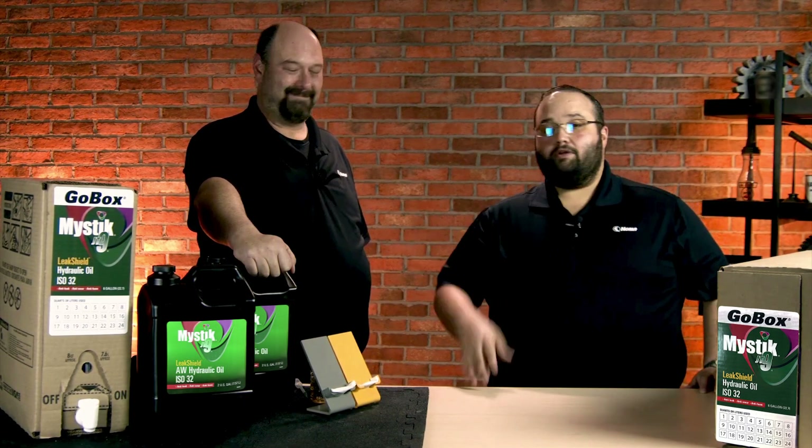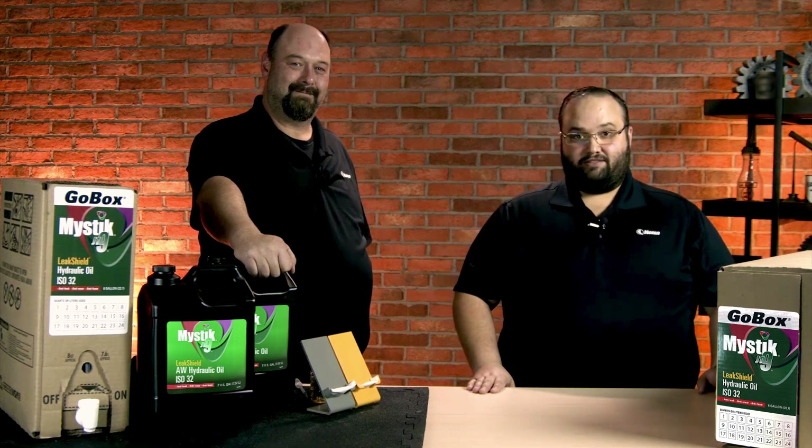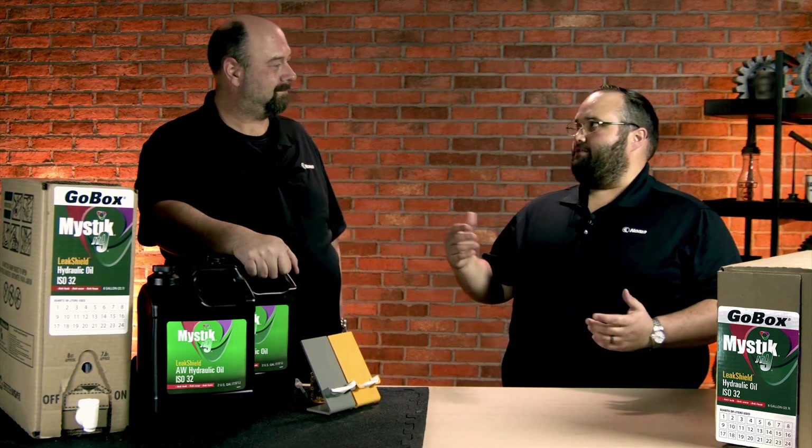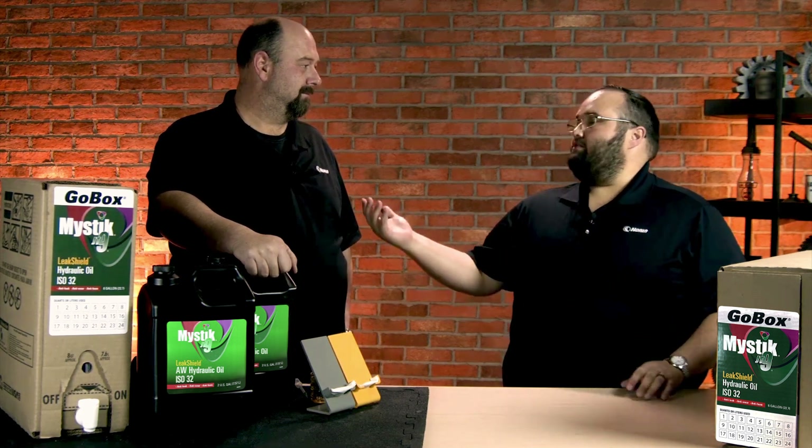Hi, I'm Wes, here with Jeremy. We've got another Noria unboxing for you. Jeremy, probably one of the most common systems that I run into, regardless of industry or anything else, are hydraulic systems.